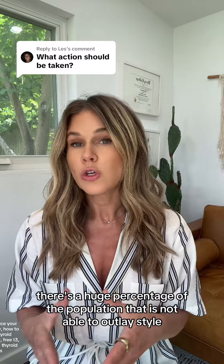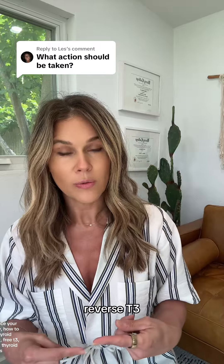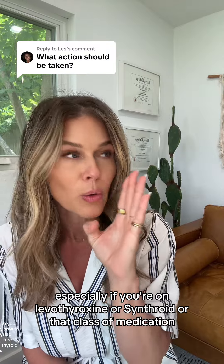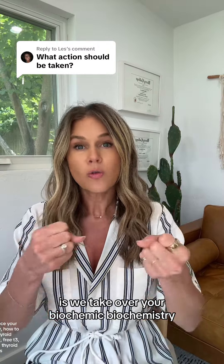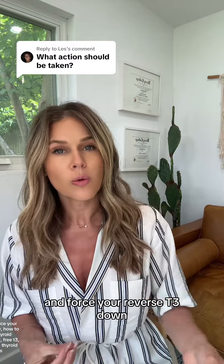Still, to a degree, I find there's a huge percentage of the population that is not able to out-lifestyle reverse T3, especially if you're on levothyroxine, Synthroid, or that class of medication. So what we do at Modern Thyroid Clinic to improve this is we take over your biochemistry and force your reverse T3 down.